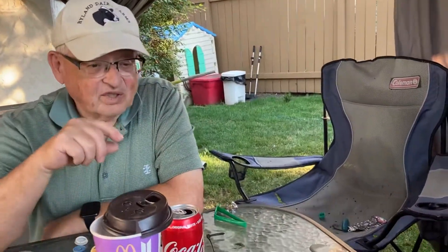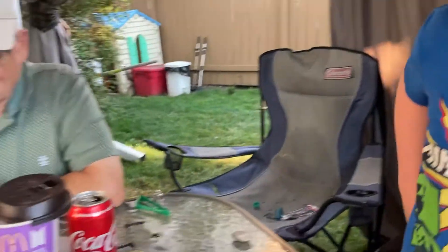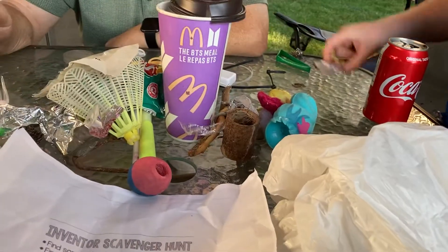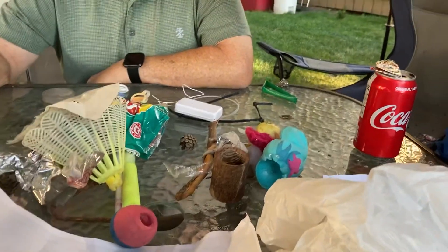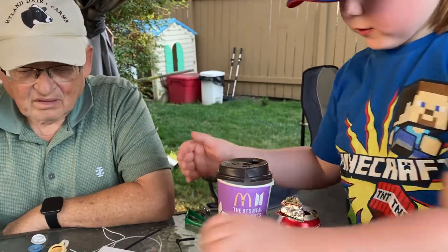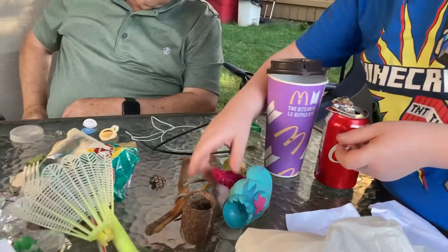I lost a bunch of stuff. I want you to take your cans now because those can go in the recycling. The can bin. That's recycling. That's recycling. This is garbage. Doesn't this rock look like a mint? Yummy!